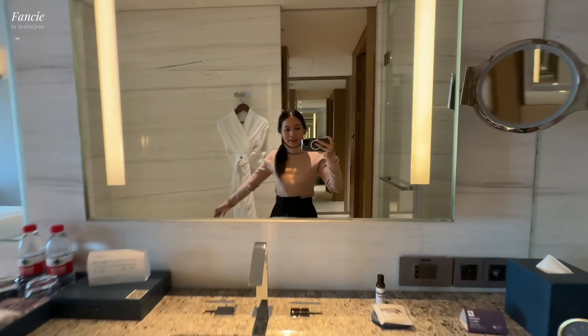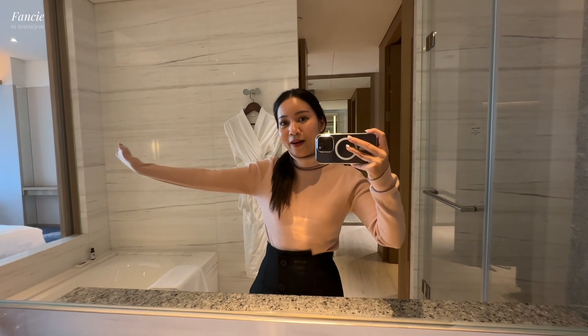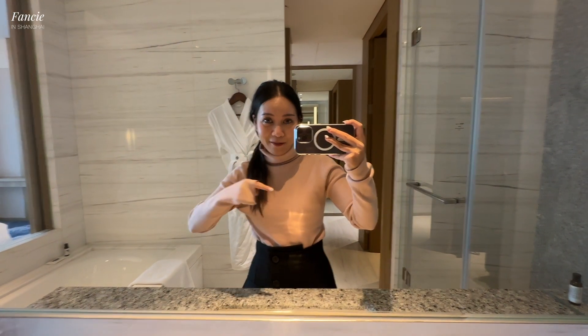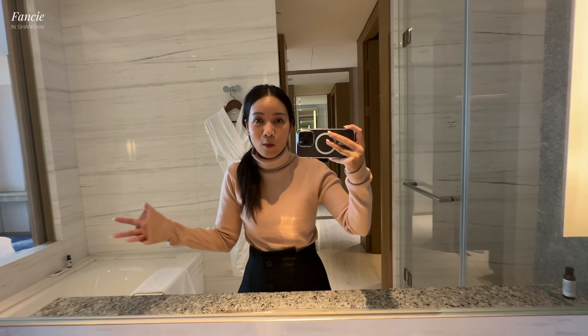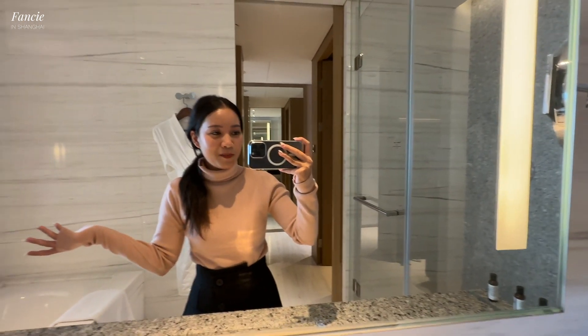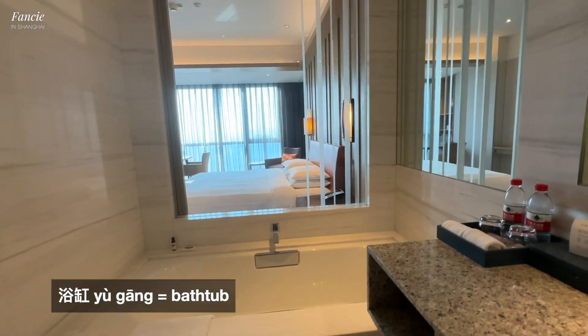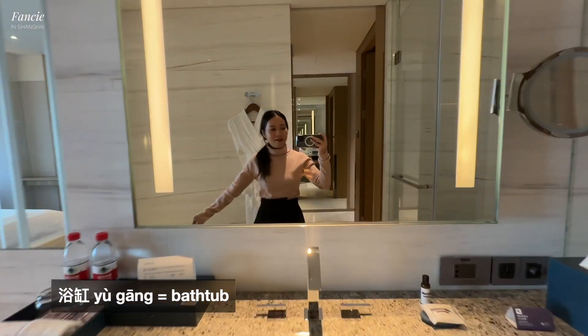Yay, finally made it to this new place! I will be staying here for one month while I'm looking for an apartment — stay tuned for the apartment hunting episode, I think it's going to be one of my favorite episodes. And here's my favorite spot in the bathroom: the bathtub. I think this is going to be my favorite area.